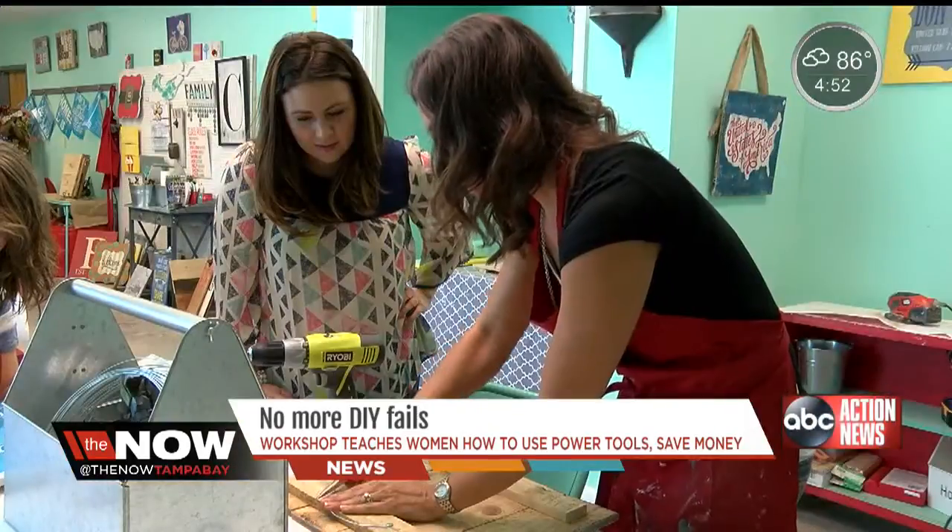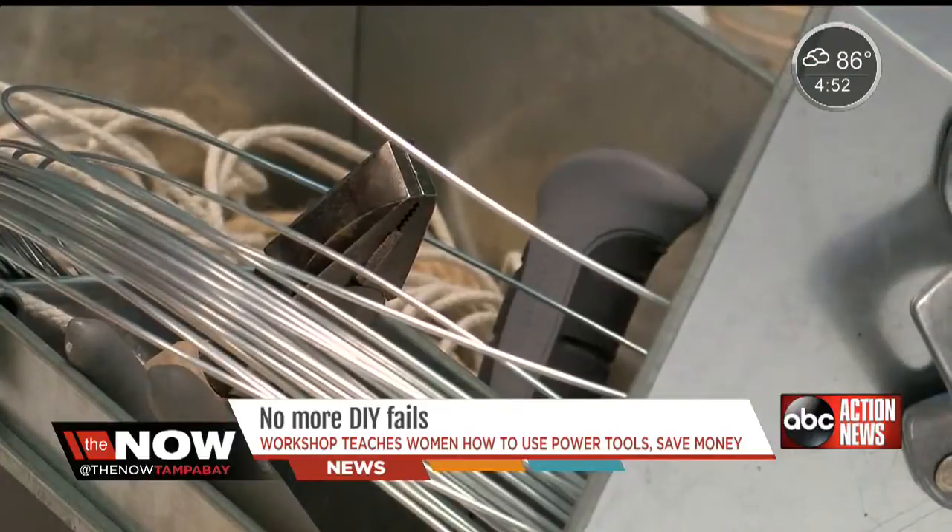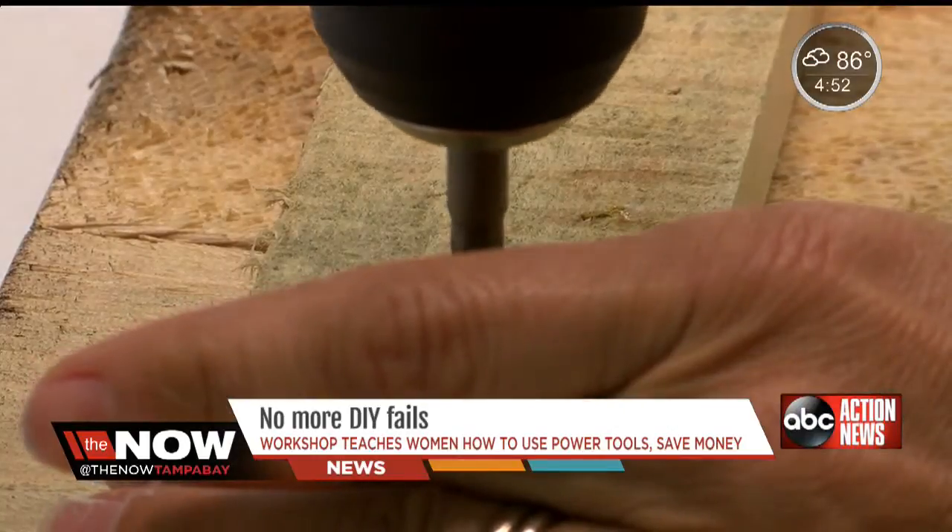At Nook and Cranny in Pinellas Park, owner Tiffany Hausdorf is making sure your next project is a breeze. She knew when she would find things and want to build them she'd ask her dad for help, and she knew there had to be other people like her who maybe didn't have the supplies or the knowledge and wanted to save money.